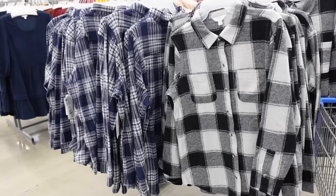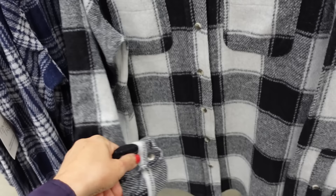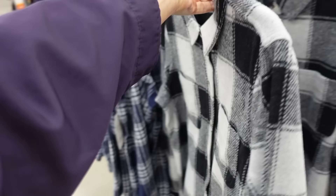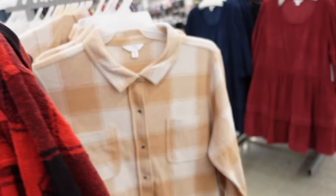New cozy jackets from Time and True. So these are a soft kind of fleece material. It has that smaller collar, tortoise buttons all the way down, two pockets, button detail on the wrist, and kind of scoops in the middle. This is the small so it is a relaxed fit with some length through the front and back with that same detailing. Comes in the black and white plaid, also blue, red and black buffalo check, and ivory and caramel. These are $21.98.